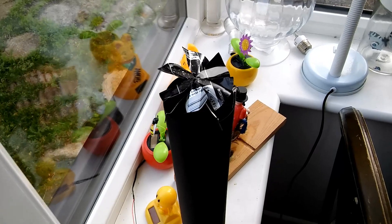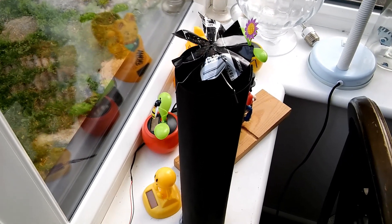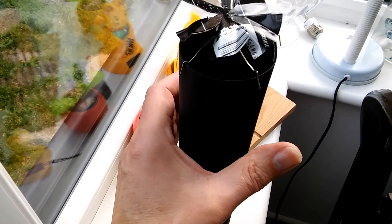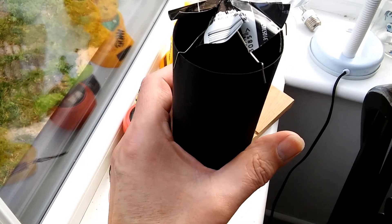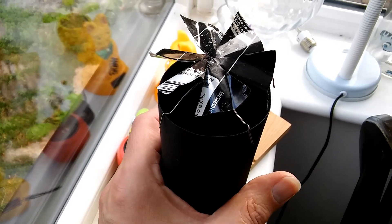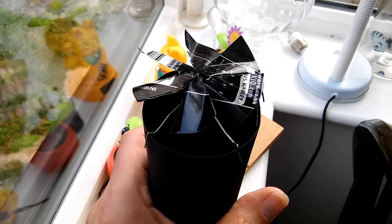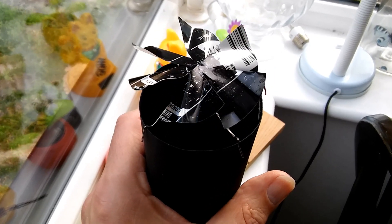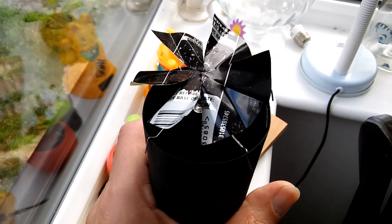My solar tower had cooled down and stopped turning, but if I put my hand here, just the heat from my hand is warming it up and spinning it. I just thought that was interesting.